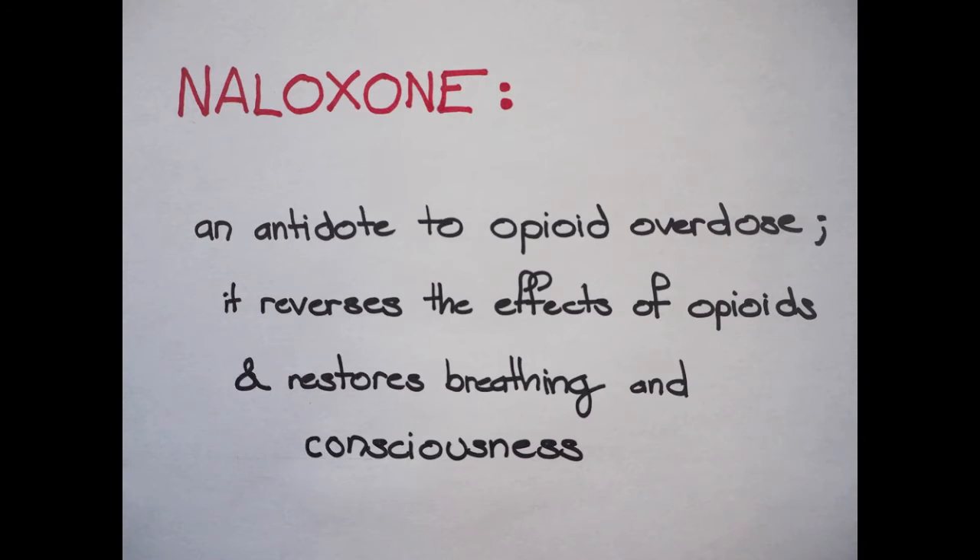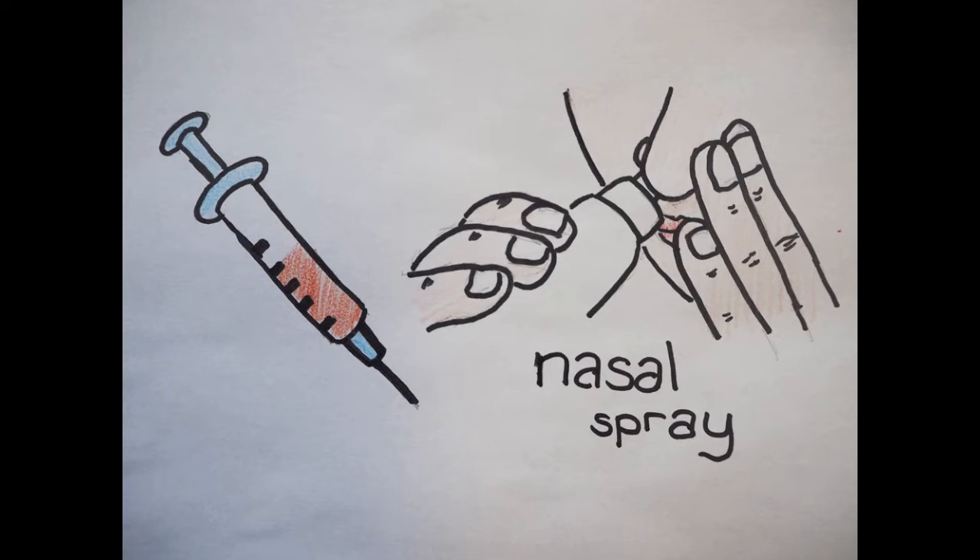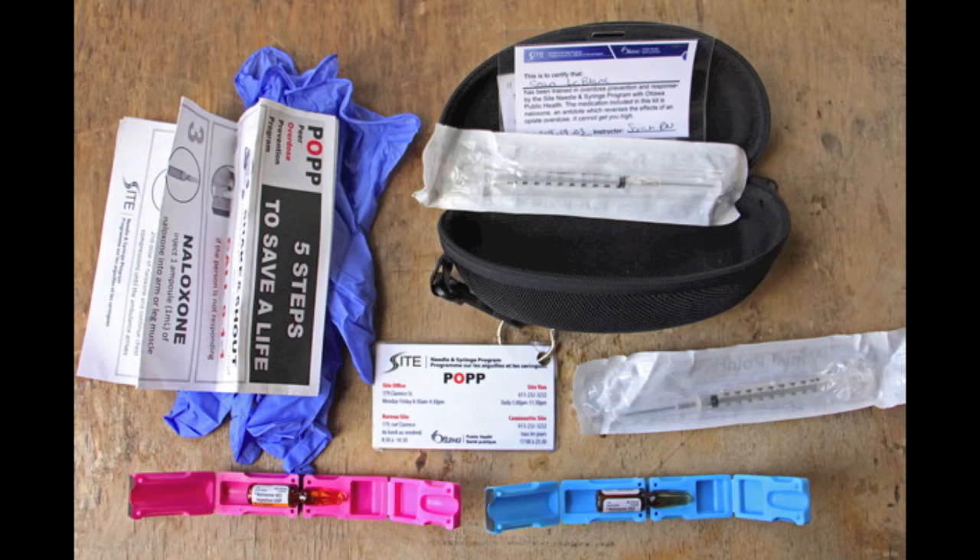What is naloxone? Naloxone is a medication considered as an opioid antidote or antagonist used to counter the effects of opioid overdose. Naloxone restores normal breathing and consciousness and can prevent death or brain damage from lack of oxygen due to an overdose. Naloxone can be given by injection into a muscle, vein, or under the skin, or intranasally with the use of a nasal spray. Naloxone kits typically include two ampoules of the medication and safety needles to avoid needle stick injuries and facilitate safe needle disposal.